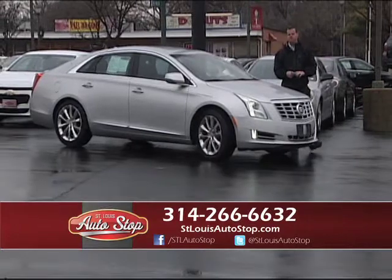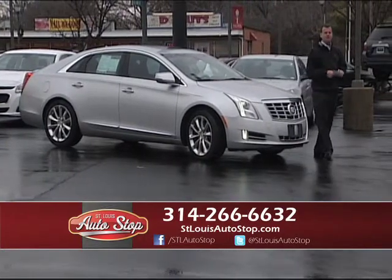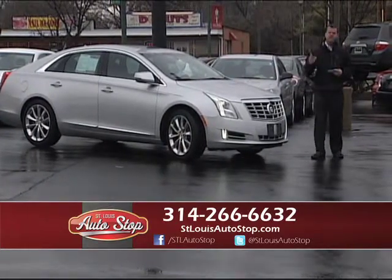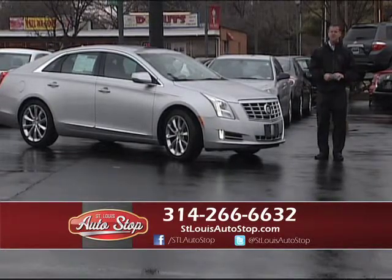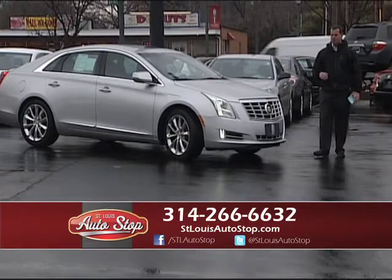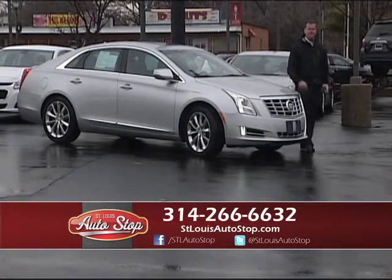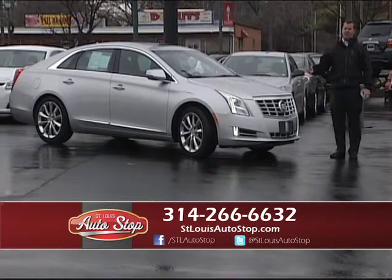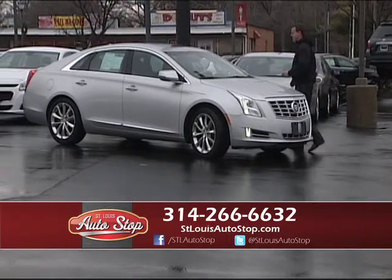Please call the number below if you have any questions. We have people standing by right now to answer anything you've got about financing or directions. We're the best in the business at finance — we've been doing it for 21 years. We get deals done other dealerships just can't do. A lot of people come in who've been turned down elsewhere, or they're upside down in their trade-in and need help but want a late model car. We've got late model cars available for people with credit challenges.